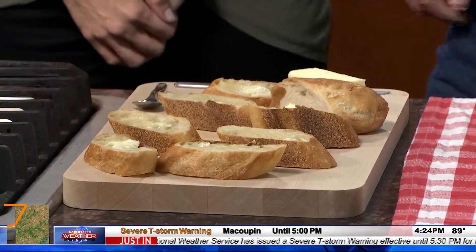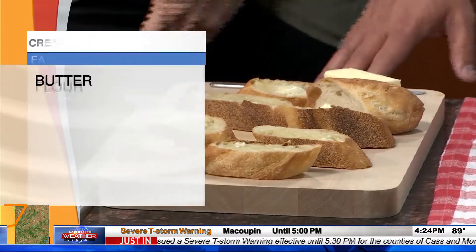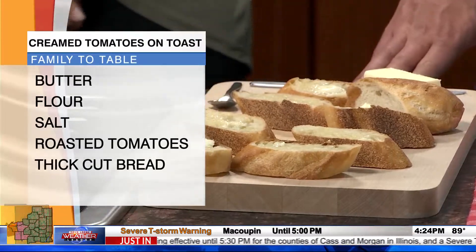So I went ahead and, under the broiler, I put some French bread. You could use hearty toast — it needs to be thick because this is the entree. Buttered it just a little bit. It is taking everything in me to not eat those right now, just as they are. Be strong.